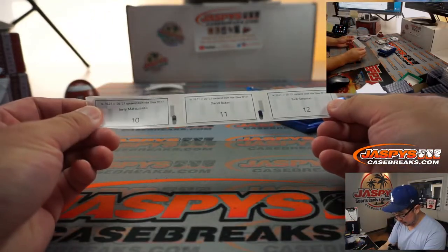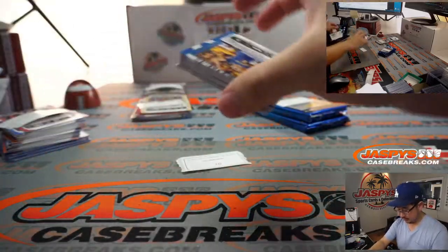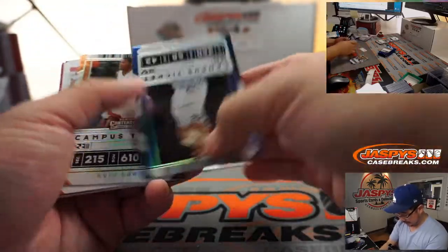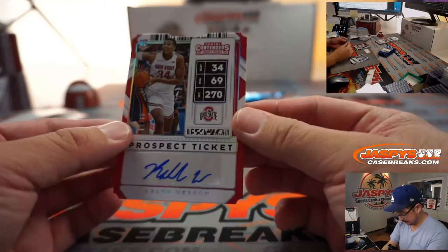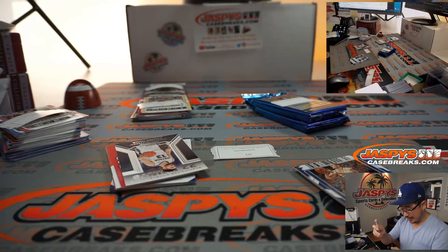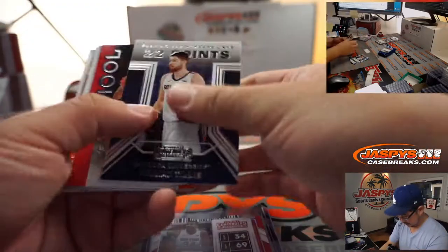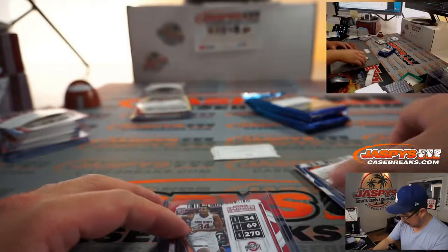Got a few more packs to go — Jerry, David, Rick. All right, Jerry, here we go. Kevin Love, Kevin Durant — oh, I thought there was going to be a third Kevin. It's Caleb Wesson. A die cut, supposed to look like a ticket — nine out of 34, Caleb Wesson from Ohio State. Prospect ticket autograph. There's the rest for you. Thanks, Jerry.